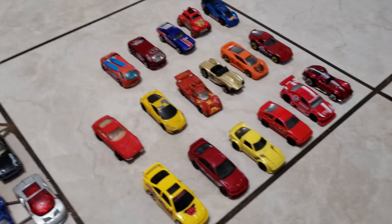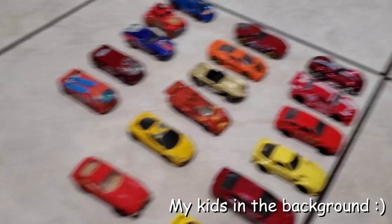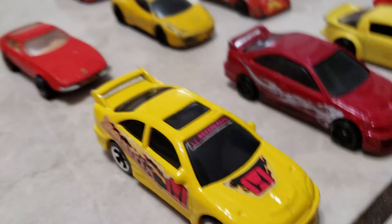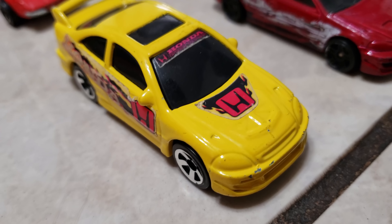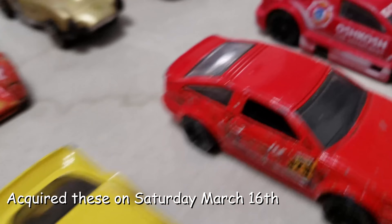What's up everybody! It's already Monday and this is what I got over the weekend — my finds for Saturday.